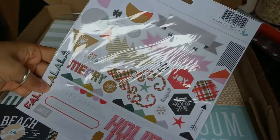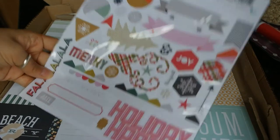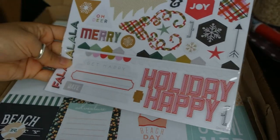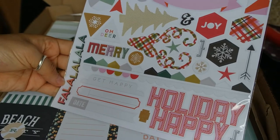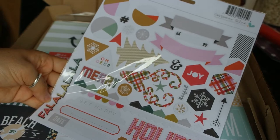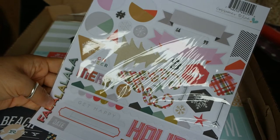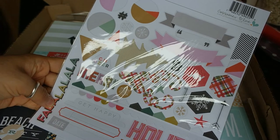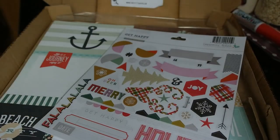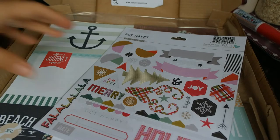We've also got these stickers — they're Gossamer Blue ones, they look very festive. They're called Happy stickers. You've got Happy Holiday, fa-la-la-la-la, Merry, and little Christmas trees and stuff. But there are a few things you could use for other non-Christmassy things too. They were £1.49, so that's not bad. They're quite thick card stickers as well.